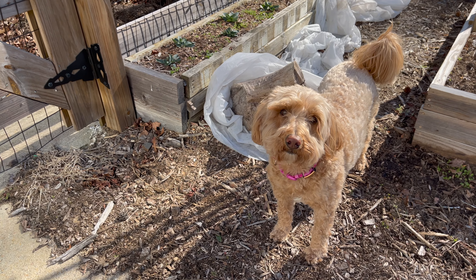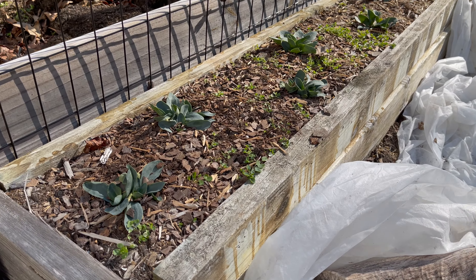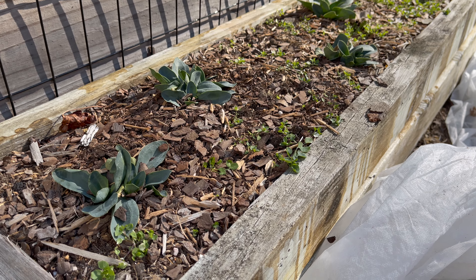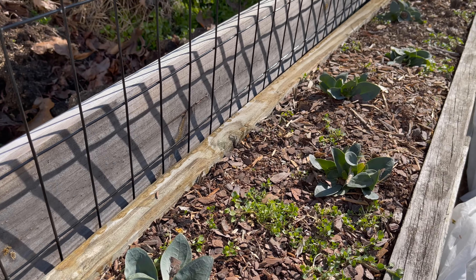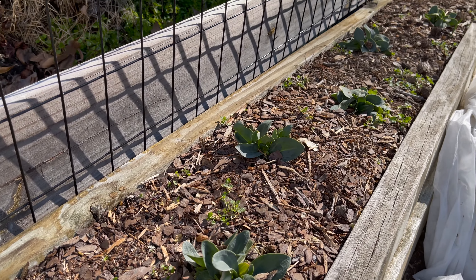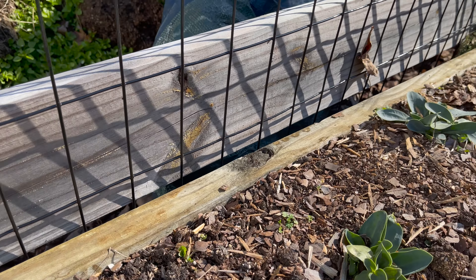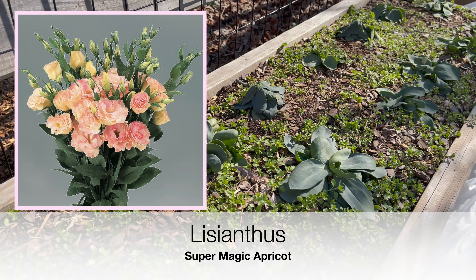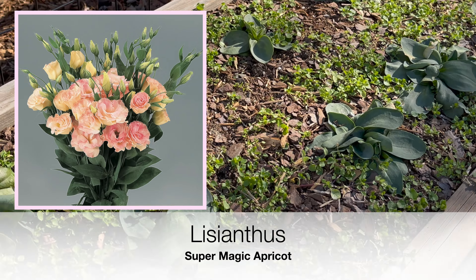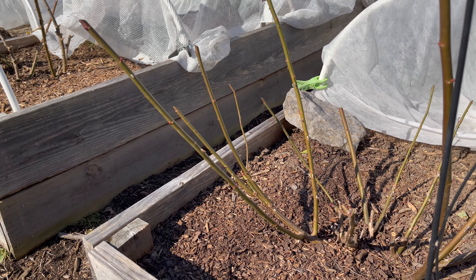These are lisianthus plants that I'm attempting to overwinter. They did not bloom for me last year, but I'm hoping that if I keep them alive through this chilly winter they will bloom in the spring and summer. I'm not counting on these alone though — I had old pelleted seed that I tried to germinate and it has not germinated, so I bought some plugs from Farmer Bailey: Super Magic Apricot. That's my backup plan.